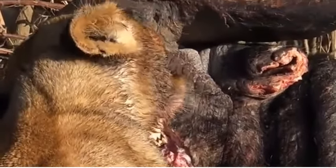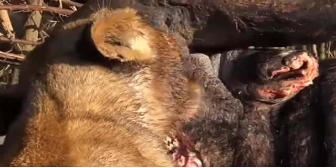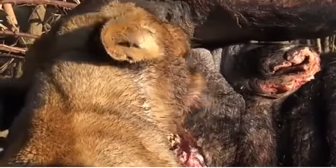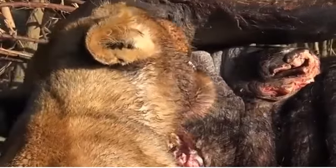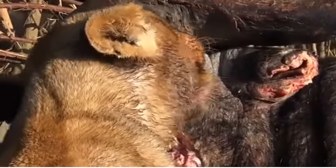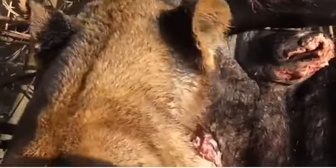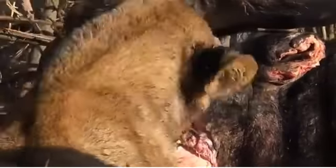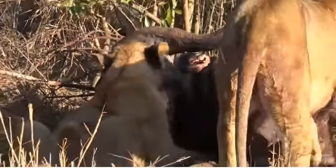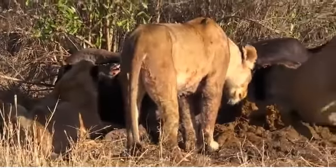You can actually hear them crunching away at the bones. And this is a very fresh kill — this probably happened sometime last night. You can see they haven't even bothered to move it away from the stomach contents.